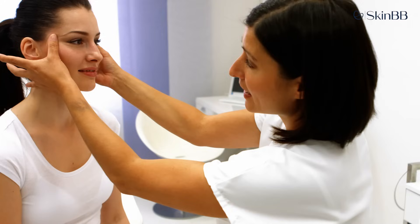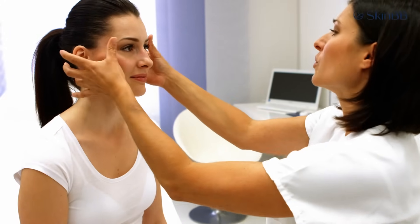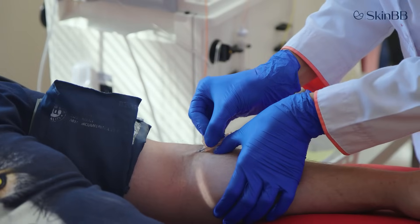We can use platelet rich plasma for hair fall or facial rejuvenation — for example, treating under-eye dark circles or pigmentation like melasma. We ensure the patient is absolutely normal and medically sound. Basic investigations are done before the treatment to check platelet volume and hemoglobin levels.